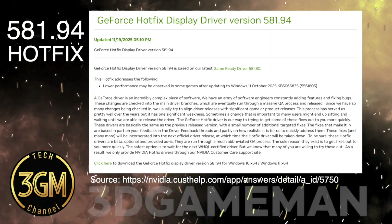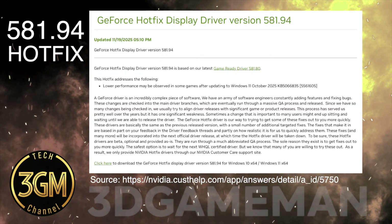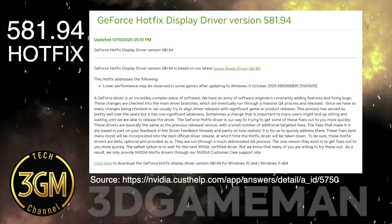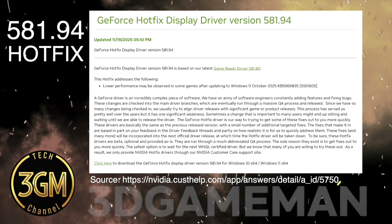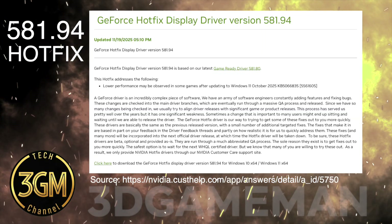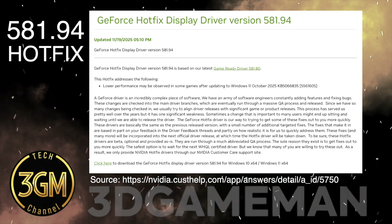We see confirmed improvements including better than expected FPS in Assassin's Creed Shadows, boosted GPU results in the Black Ops 7 benchmark, and a reported 11% increase in the 1% lows for Counter-Strike 2. This primary fix restores performance loss due to an external operating system update.